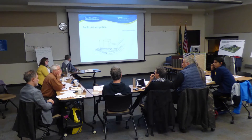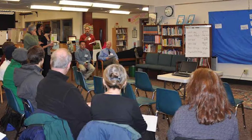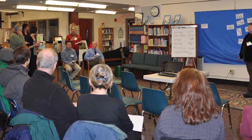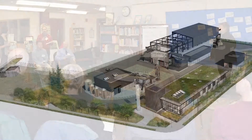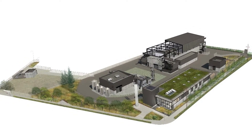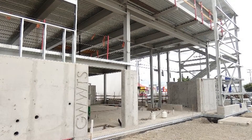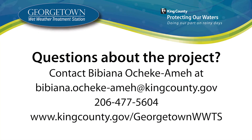We attend community group and council meetings to share updates and to hear any concerns, offer project briefings, and send regular email and newsletter updates and ongoing social media posting. This project further invests in cleaning up the Duwamish River, restoring habitat, and improving the environment for South Park, Georgetown, and the region to enjoy. Thanks for joining us on this virtual tour. Be sure to visit our website where we will continue to update you on the Wet Weather Treatment Station's progress.